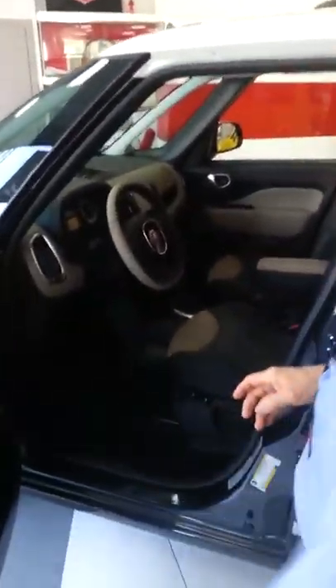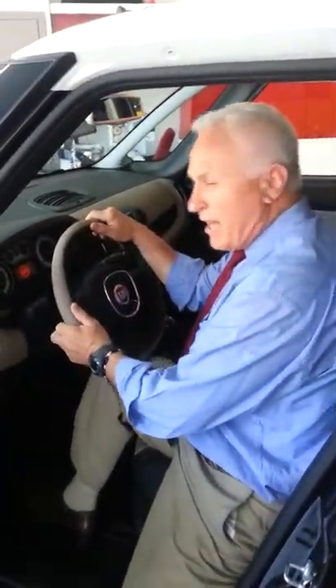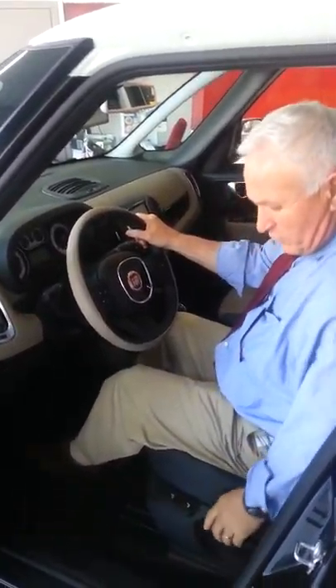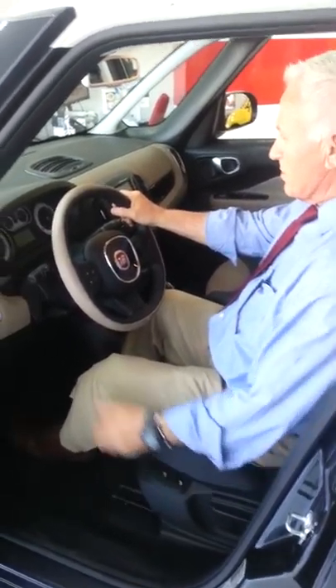The interior is a beautiful Italian design. You'll see that we have a 6.5-inch screen which accommodates the camera as well as your AM, FM, and satellite radio. I'm sitting here in a comfortable, leather-trimmed seat which also has a heating component as well as lumbar positioning.